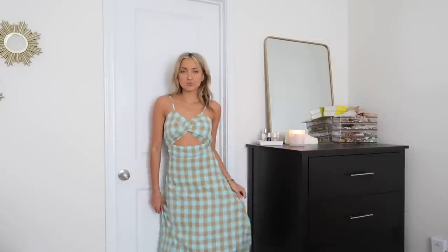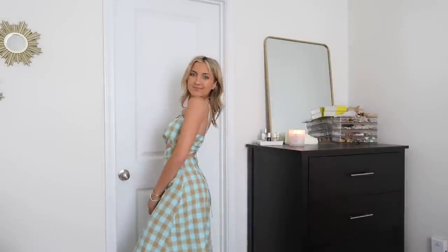This dress is also a midi — a blue and brown gingham. It's got a unique little crisscross along the front and a cutout along the stomach. I love it. It was very different from anything else in my closet, a very unique style, and I liked it.